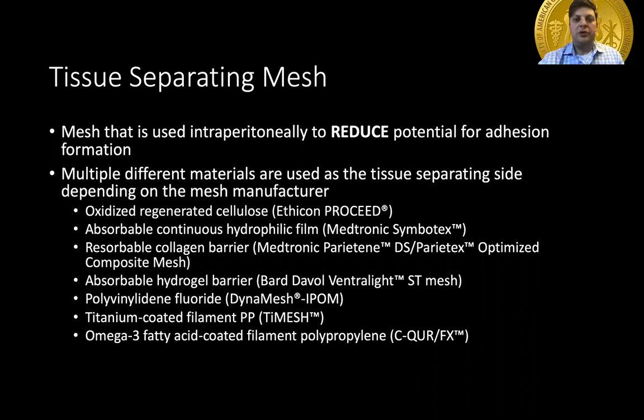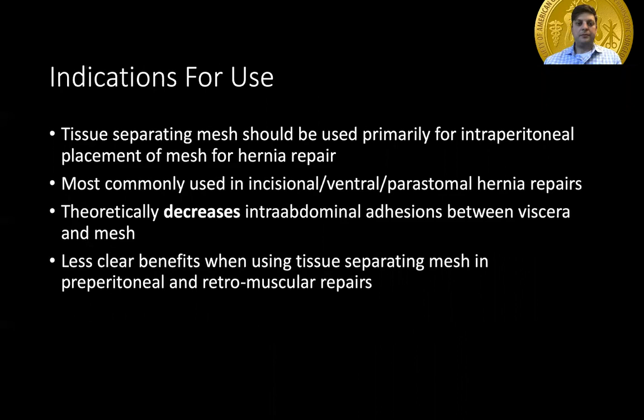Tissue separating mesh is mesh that is used most often intraperitoneally to reduce potential for adhesion formation after ventral hernia repair. Many manufacturers use different materials for their tissue separating layer, and I have listed some of the more common ones below, specifically ones that will be discussed in studies later in this presentation.